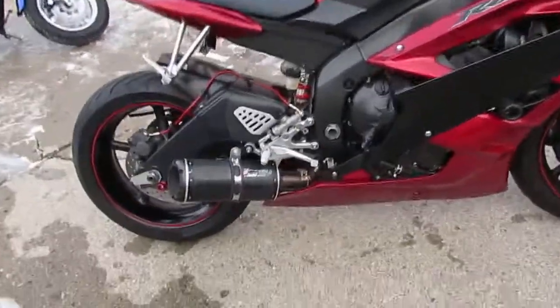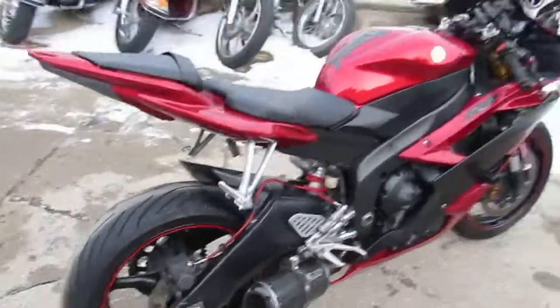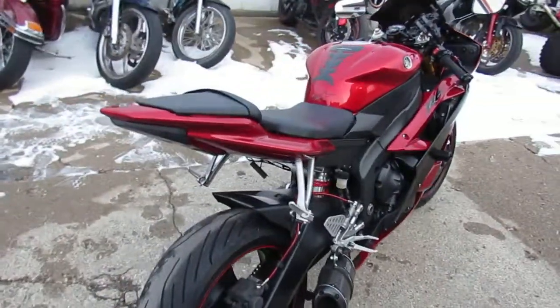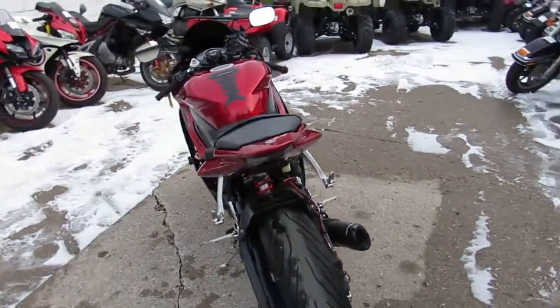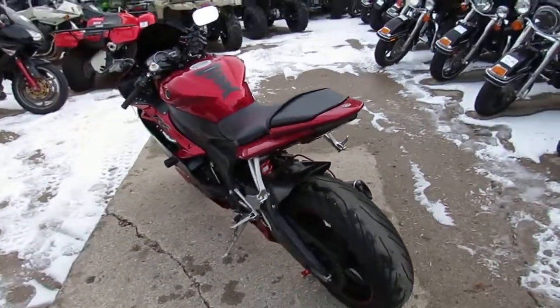It's got CRG levers, tinted windscreen, fender eliminator kit, LED rear turn signals, front LED turn signals, and the Two Brothers Silver Series exhaust makes this 2007 R6 sound as cool as it looks.